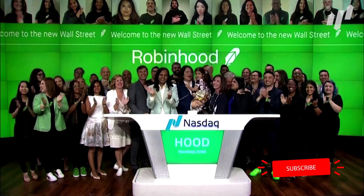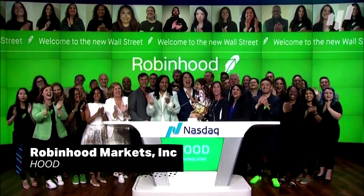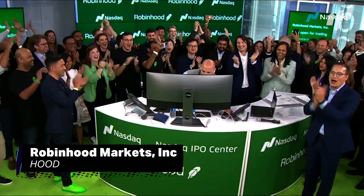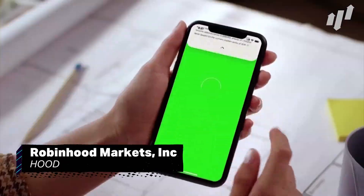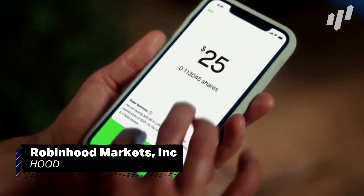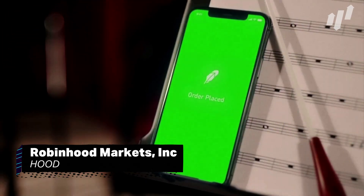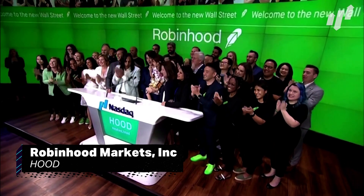Despite the Reddit controversy earlier this year, online trading platform Robinhood Markets, ticker HOOD, is still one of the most popular on the App Store, and this huge base of subscribers can't be ignored. The app offers the average Joe a suite of functionality, including fractional shares, cash management, crypto investments, and their own IPO in July 2021 saw their popularity rise significantly. Consumers looking to build digital investment portfolios are the target, and Robinhood may well have the golden arrow.